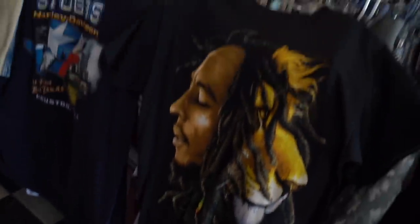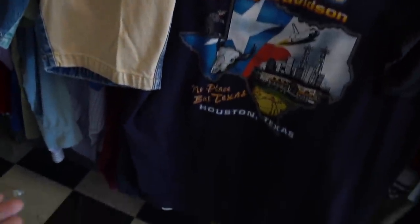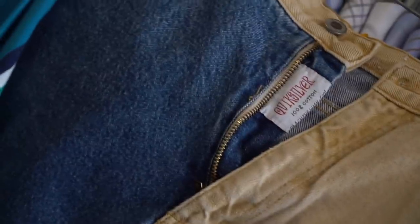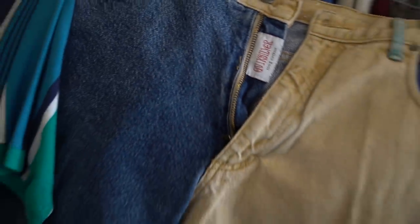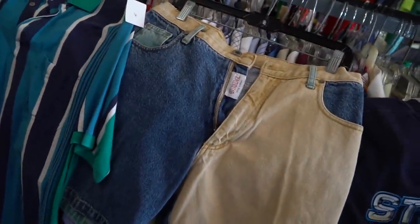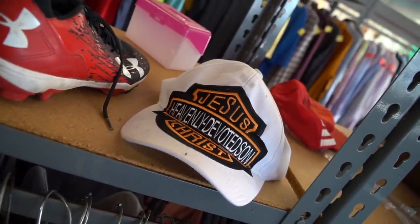Check out these finds — half man, half lion; the Bob Marley tee; Stubs Harley Ace Town Texas; the cut-and-sew super old school Quicksilver — look at the tag just hiding behind that zipper. These are crazy vintage sick with a green little patchwork on the back. Then you have the Par 4 essential 90s vertically-striped polos. And I can't forget the big logo — Jesus, Heavenly Devoted Son, Christ — in the Harley font. Bless up.